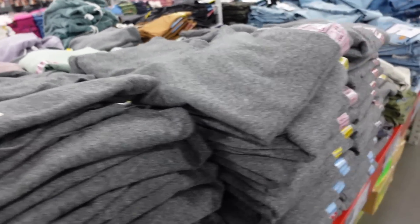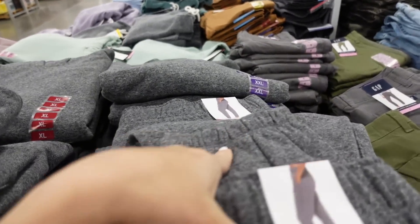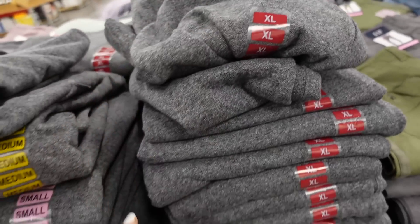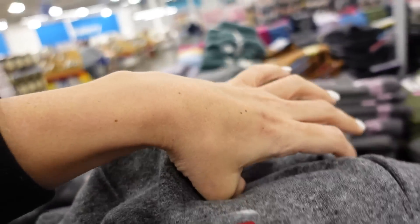The Calvin Klein joggers have an elastic waistband, true jogger bottom, and that same soft fleece. I don't think there's a logo on them. They're $17.98 in the same colors and they also have pockets.